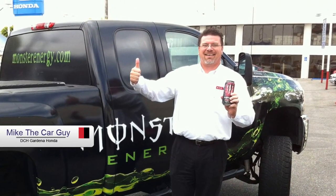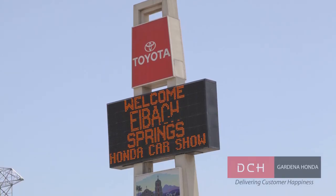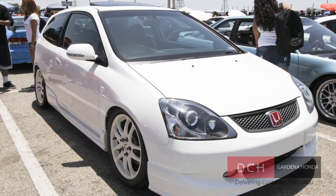Hey everyone, it's Mike the Car Guy from DTH Gardena Honda, and today we've got a treat for you. This is my friend Roelio, and behind him is this amazing little Honda Civic that was voted the hottest Honda from the I-Val Honda Elite a couple weeks ago.